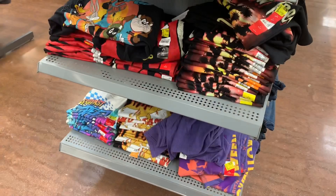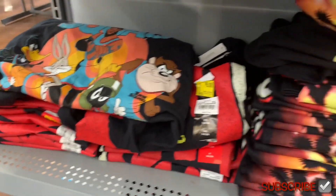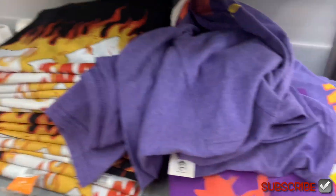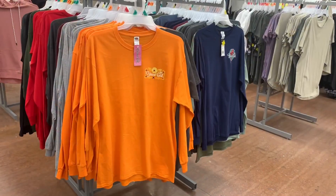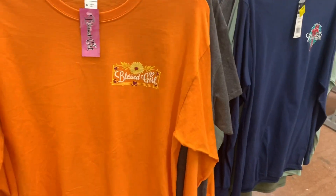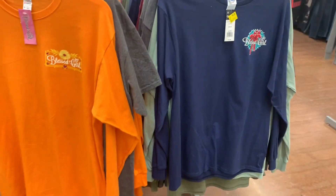They also have all these No Boundaries jackets — they were twenty-two dollars, now only fourteen. You know how they always have graphic shirts on the table? They have some over here like Space Jam and ones with palm beach trees. Some of them are three fifty and some are five dollars.